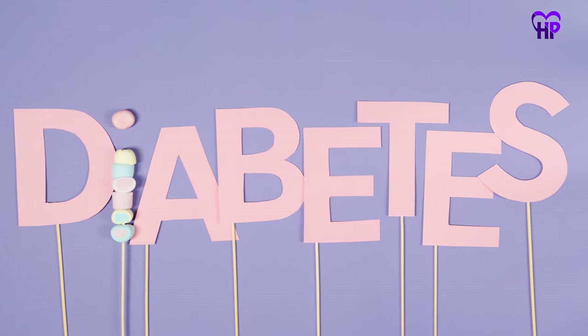Diabetes is a common cause of burning feet. However, BFS is also a symptom of a number of other conditions.